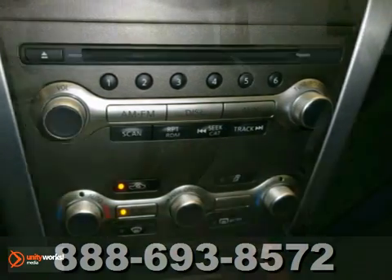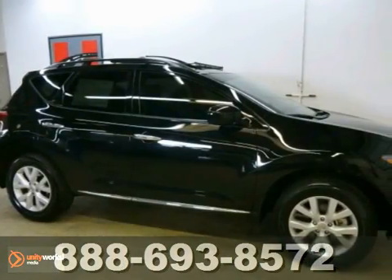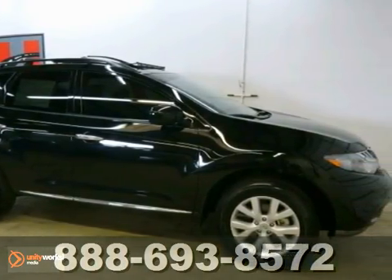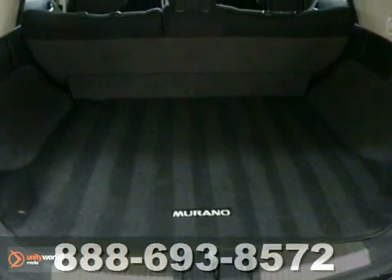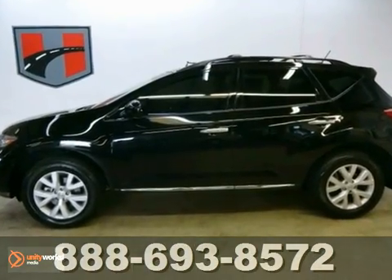and McPherson strut front suspension all come standard in Nissan's award-winning crossover. With its spacious interior, amazing performance, and stellar safety ratings, the acclaimed Murano is the most family-friendly and driver-friendly crossover on the road.